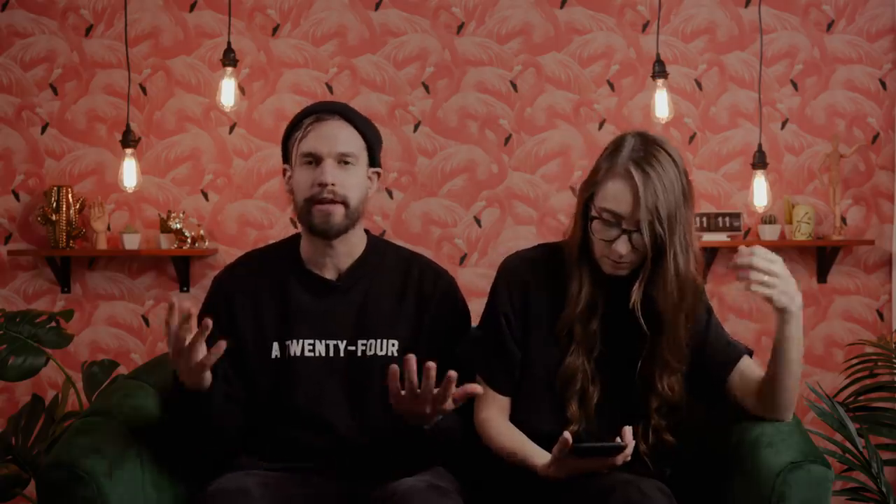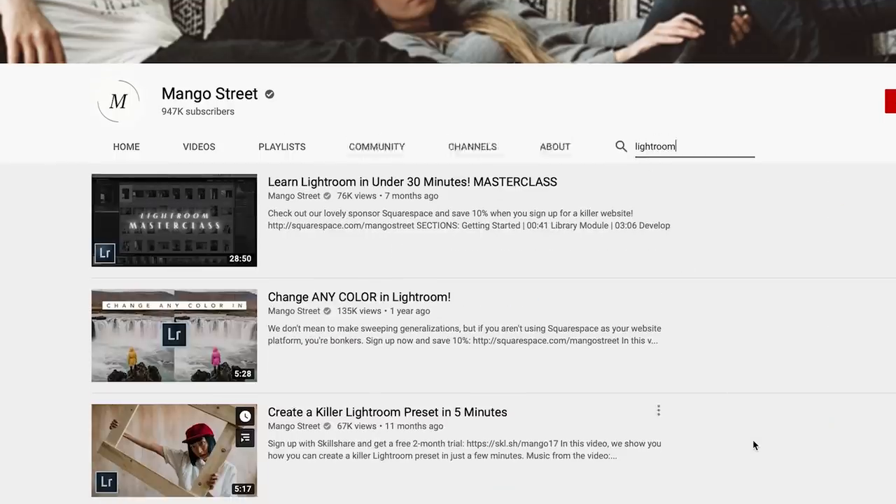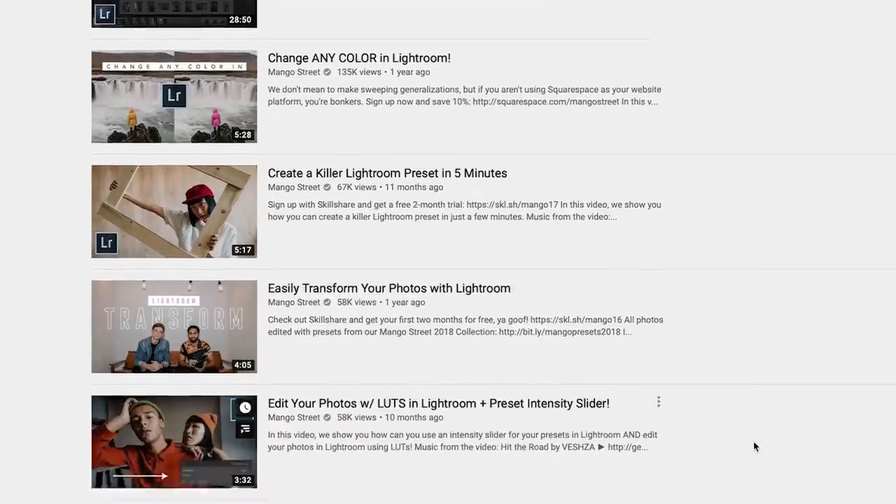We have a lot of Lightroom videos on developing presets and working in Lightroom in general, and we highly recommend knowing that software inside and out regardless of whether you use presets or not. Don't feel bad if you use presets — most of the photographers you follow probably use presets, and if they don't, they're doing a lot of extra work they don't need to be doing. We hope this cleared up any misconceptions about presets, or maybe it just made you angry because you've been burned by trash presets. Either way, that's our heavily biased opinion. If you like using photo presets, give us a thumbs up. If you hate using photo presets, give us a thumbs up.